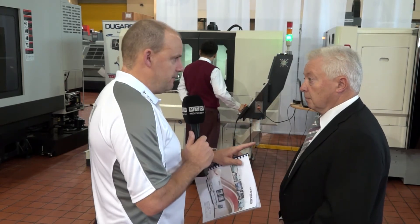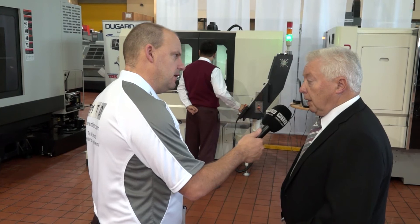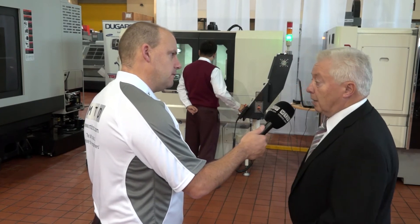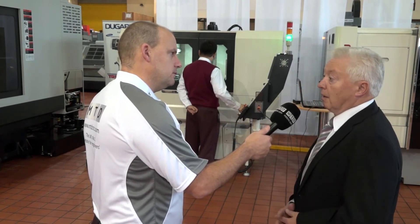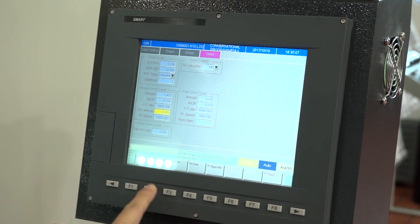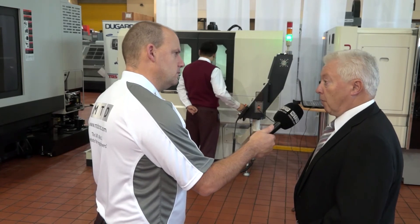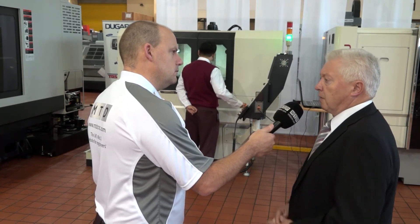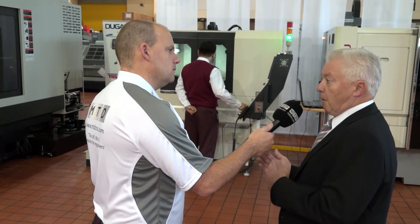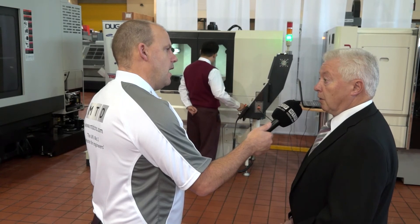And that control — I don't want to finish this interview without talking about it — it's very easy to use, it's got conversational canned cycles, that's a massive feature isn't it? It is, and the thing is it's grown with Chevalier — they've developed it together with the control manufacturer — and it is a massive advantage, it really is. Other control manufacturers do make grinding software, but I don't think it's evolved in quite the same way as the Smart control has with Chevalier, as I believe they're the only customer that sells that technology.